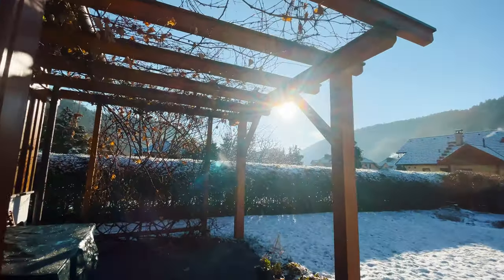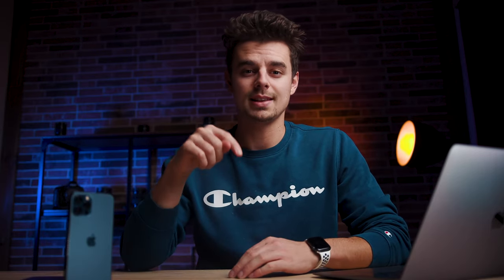We are currently working on a new course where we teach you ways to make money as a smartphone filmmaker. If this is something you're interested in, make sure to watch the free webinar just below the like button.